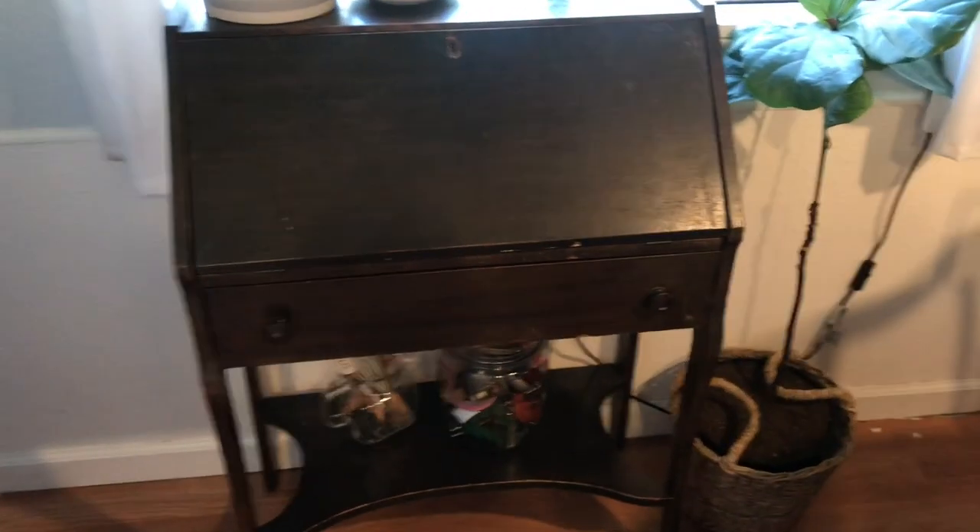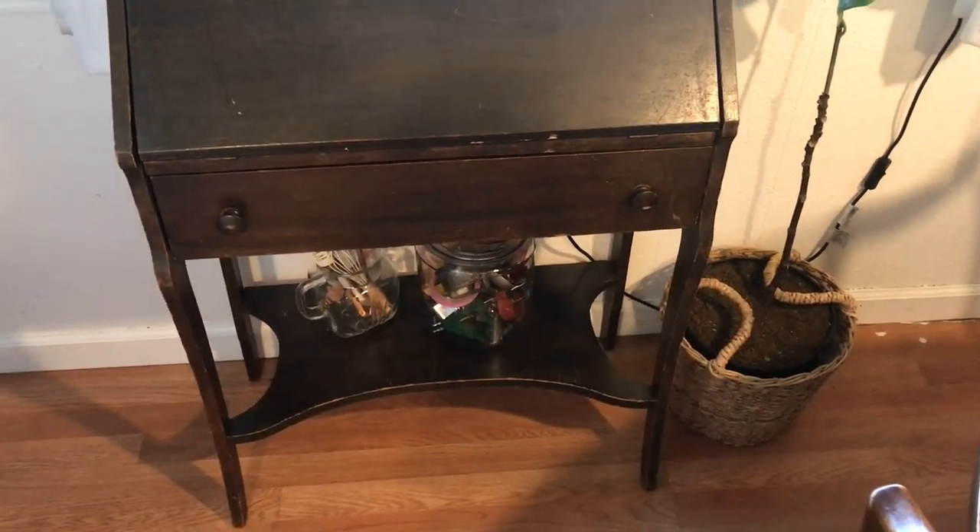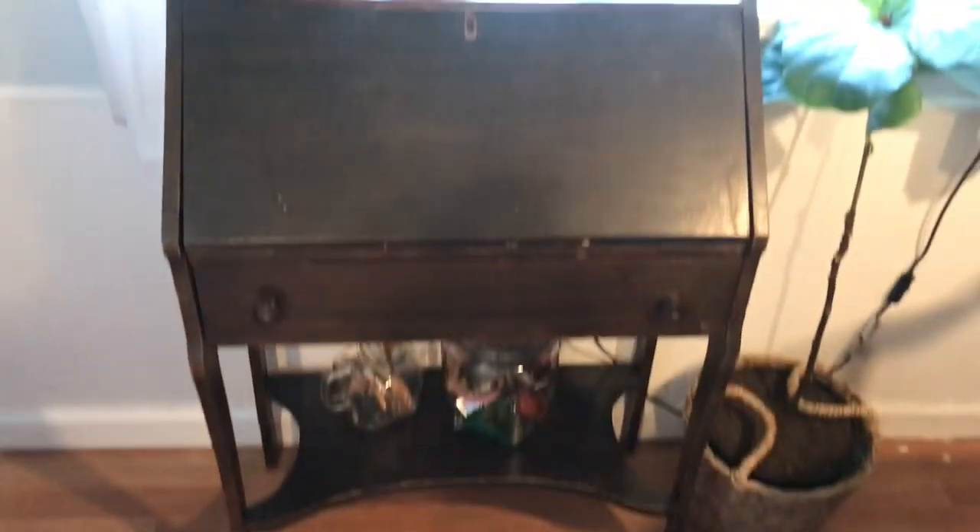I've got this little secretary desk from a second-hand store for $10. Definitely thrifting is just so much fun — you're getting something that's old, you're using it again. I just love it. Thanks for watching.